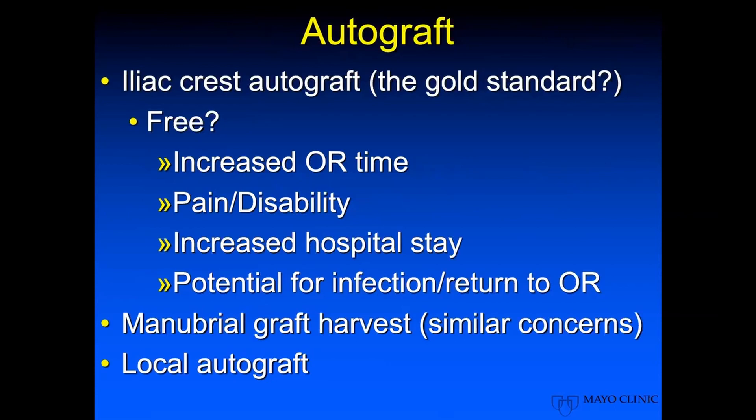In terms of autograft, it still is really the gold standard. It is free, but does increase OR time, pain and disability, and potentially increases hospital stay, and is maybe another area where we can get an infection or return to the OR. Some people have advocated taking a local graft from the manubrium, but obviously with some similar concerns.